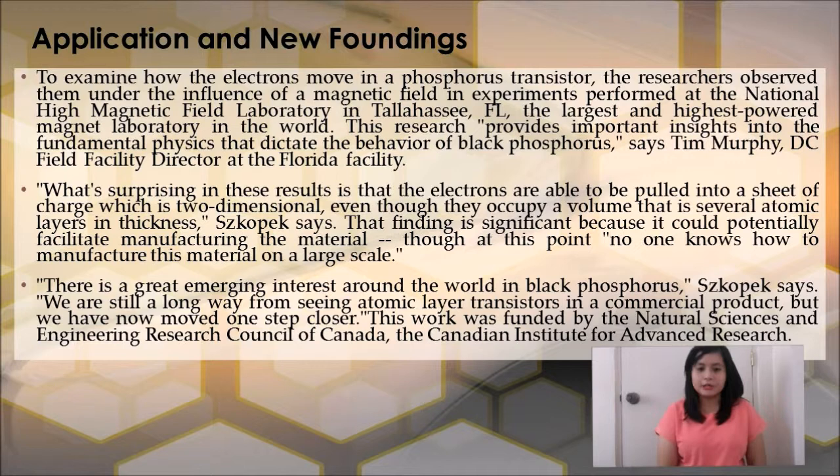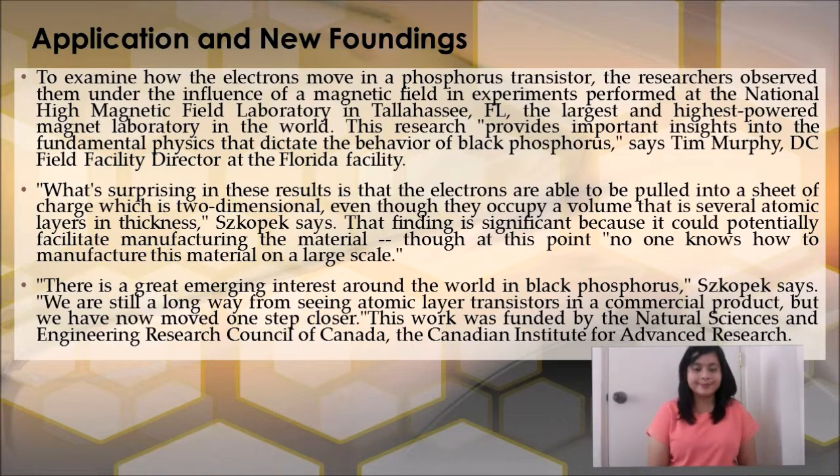What's surprising in this result is that the electrons are able to be pulled into a sheet of charge which is two-dimensional, even though they occupy a volume that is several atomic layers in thickness. That finding is significant because it could potentially facilitate manufacturing the material, though no one yet knows how to manufacture it on a large scale. There is great emerging interest around the world in Black Phosphorus. We are still a long way from seeing atomic-layer transistors in a commercial product, but we have now moved one step closer. This work was funded by the Natural Sciences and Engineering Research Council of Canada and the Canadian Institute of Advanced Research.